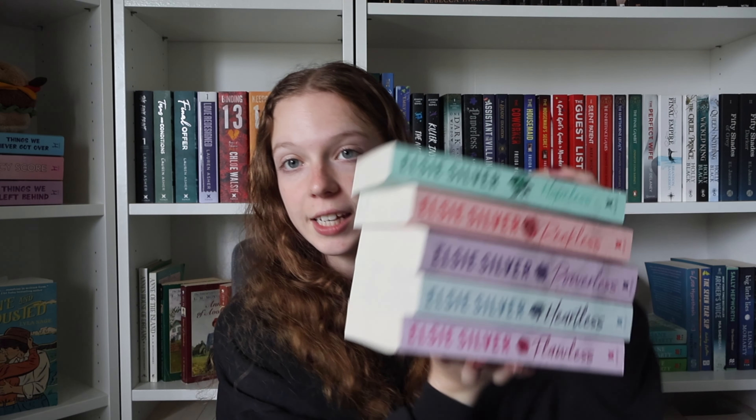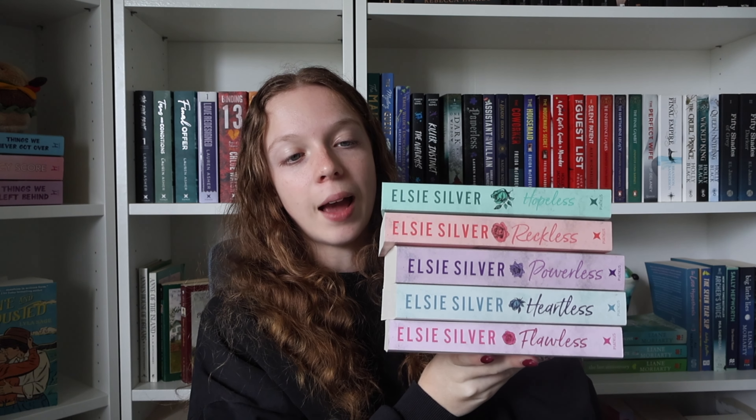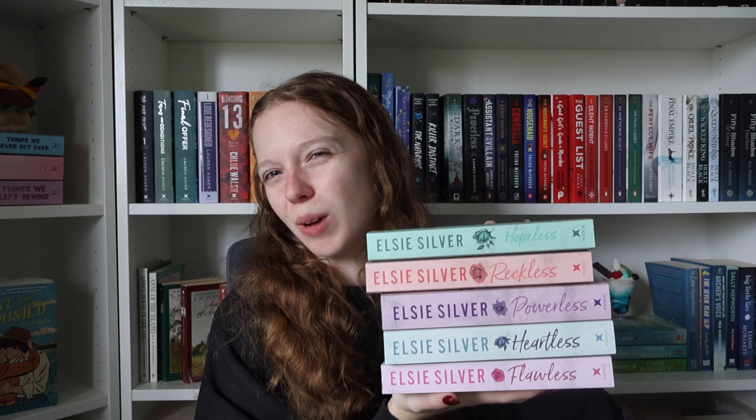The first series on my list is the Chestnut Spring series — I own all of the books. The reason I own them all is I've had trouble finding books when they go into Big W. If you're not from Australia, Big W is kind of like the equivalent of Target — a cheaper option. As they were releasing in Big W I was just picking them up because I knew they wouldn't be in stock later. I got really scared because I've had trouble finding Once Upon a Broken Heart, so I'm a bit traumatized from that.